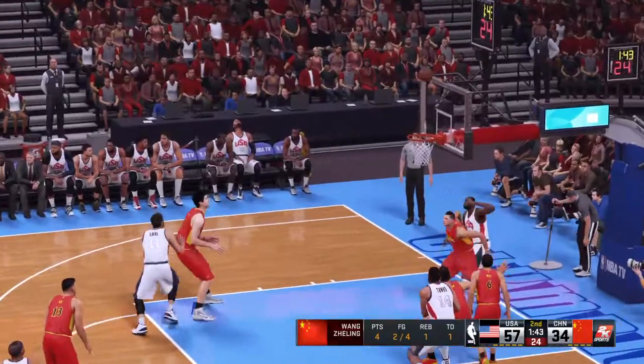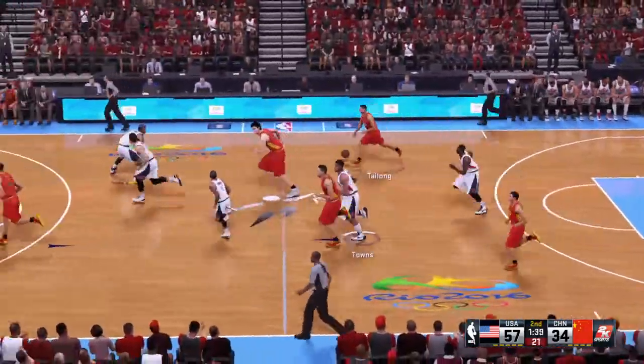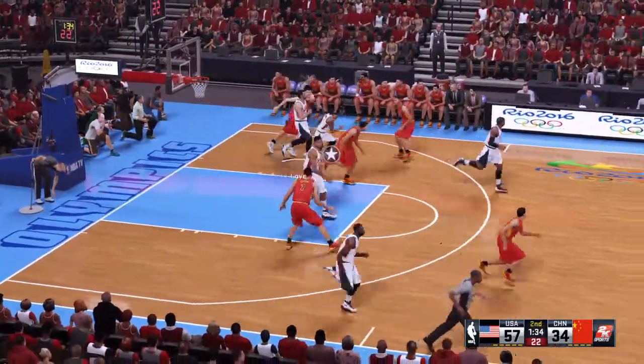And here's Anthony for three. That ball's off target. It's his third miss. He's made two shots from the field. The pass to Yao, inside. And stolen by Love.